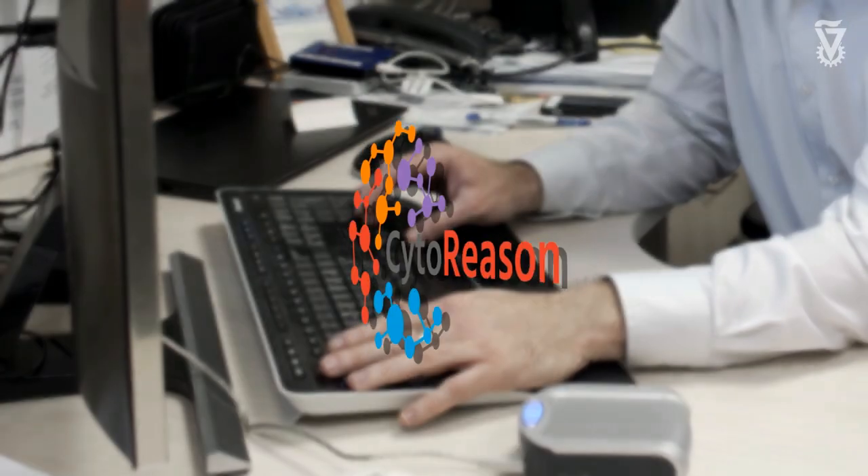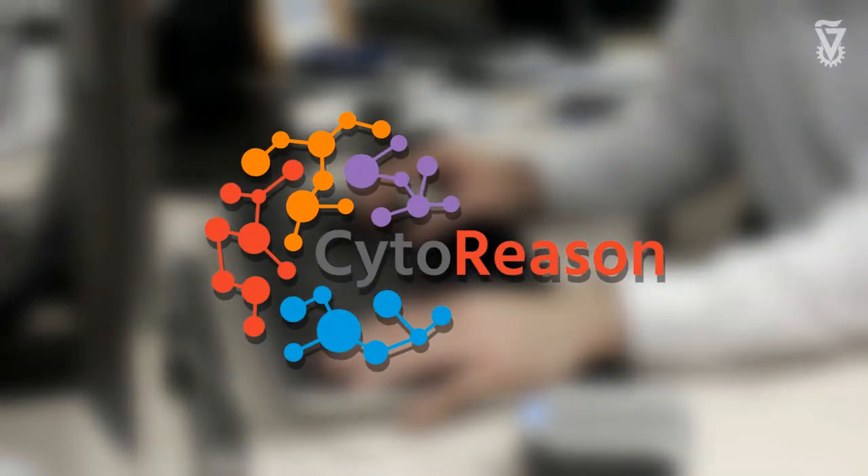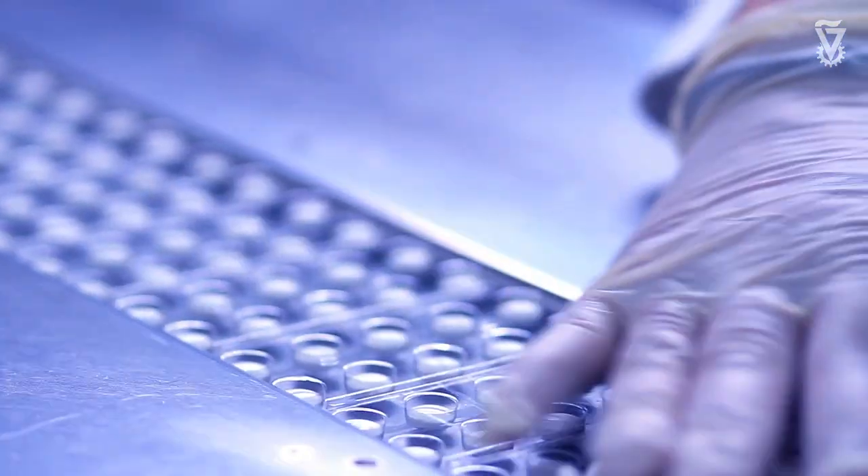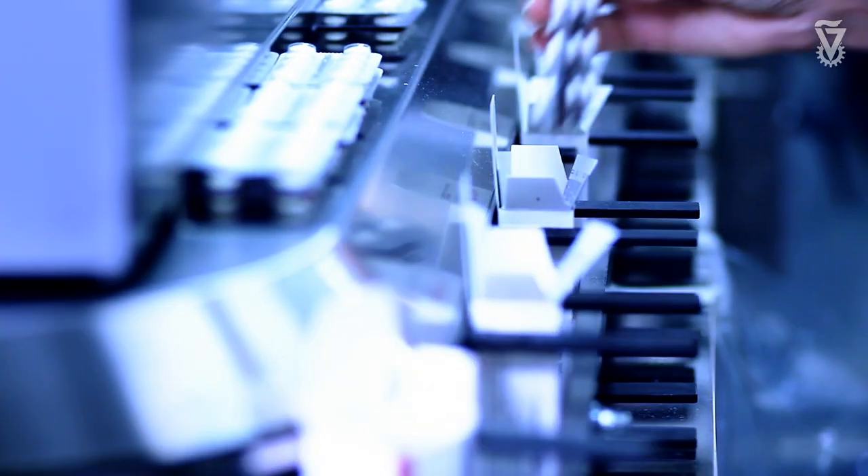Cider is a company I co-founded with additional researchers in the lab. It leverages the algorithms we've developed to build a machine learning model of the immune system and apply it towards drug development. Developing new drugs is an expensive process — it costs over a billion dollars and takes a long time — and by using computational algorithms we can really reduce the cost and also identify new targets that would have been missed otherwise.